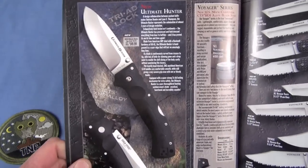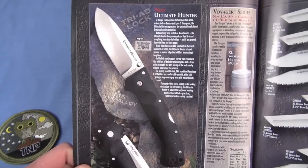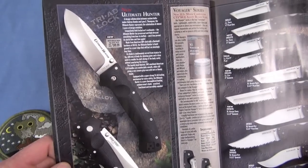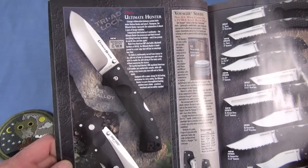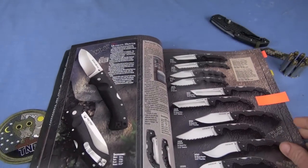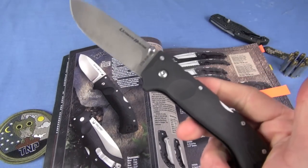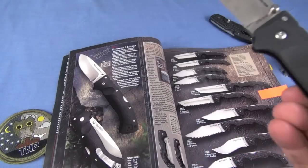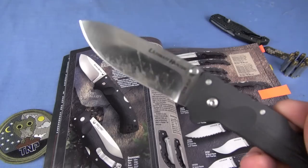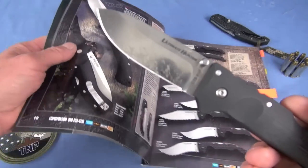That knife could be really excellent — great design, elegant, pretty lightweight for what it is, the price is in the ballpark, it's using a great Carpenter steel. But I wasn't sure. Sometimes you have to get a knife in hand and check it out. I've been surprised both ways. I'm happy to say in this instance I was more pleasantly surprised on the Ultimate Hunter. I pretty much love this knife, and I am kind of surprised about it.